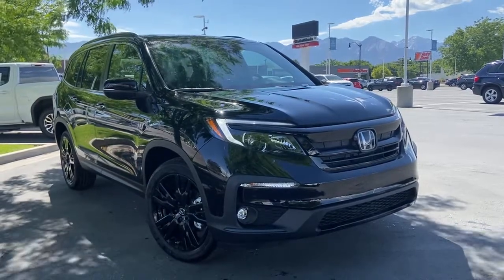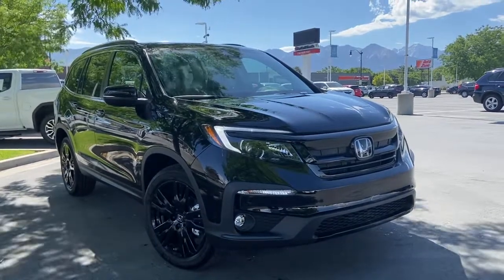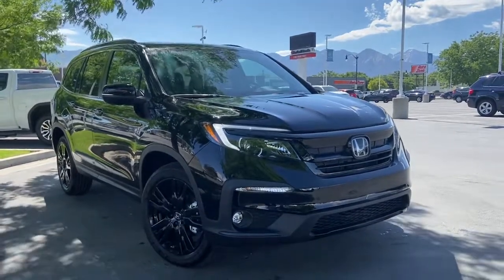Hey guys, welcome to Canon Garth Honda Downtown. My name is Dave and we're looking at a 2022 Honda Pilot Special Edition. I'm going to start with a little walk around of the vehicle.